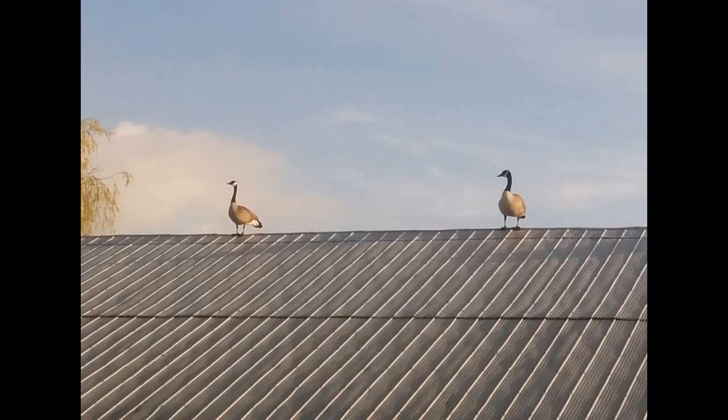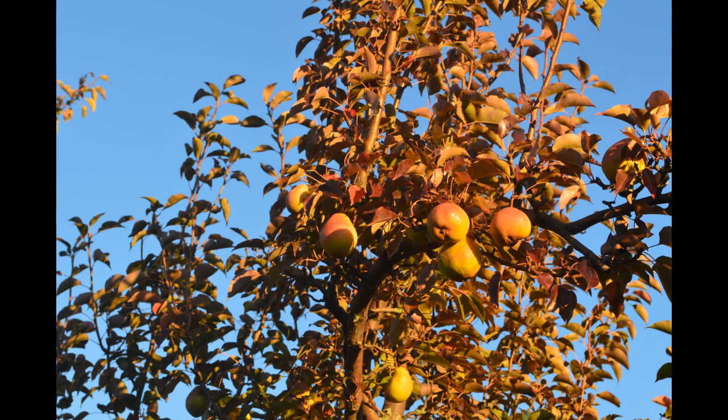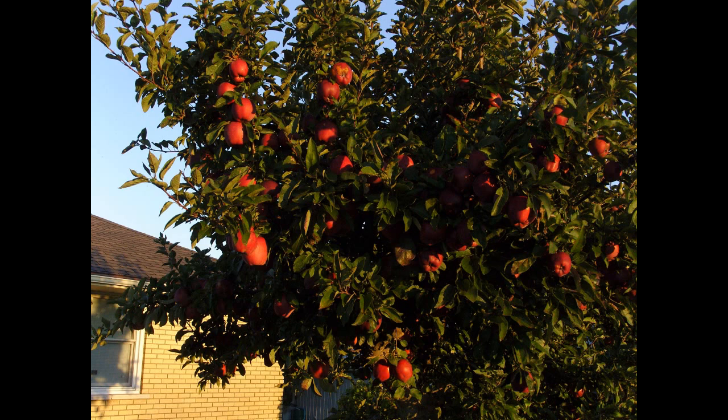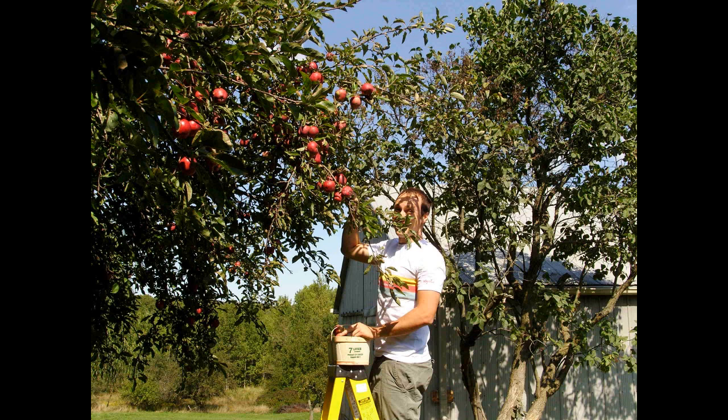The geese didn't like being chased away so they came back — two came back and were squawking in the morning. Fall is here and the pears are ripe for picking. It looks like a good year and a good harvest. Karen discovered that pears make great jam. Even the apples are looking cheery — got to get Paul to work picking the apples. I even brought some into work to share with co-workers.